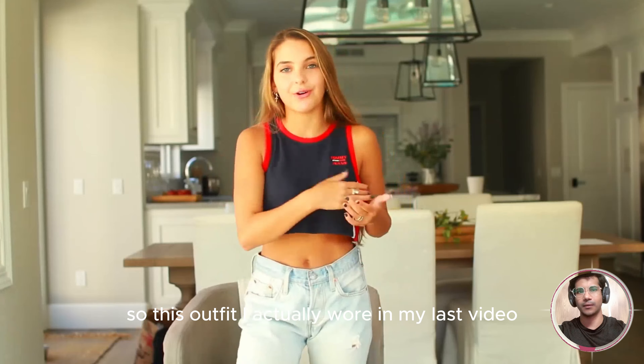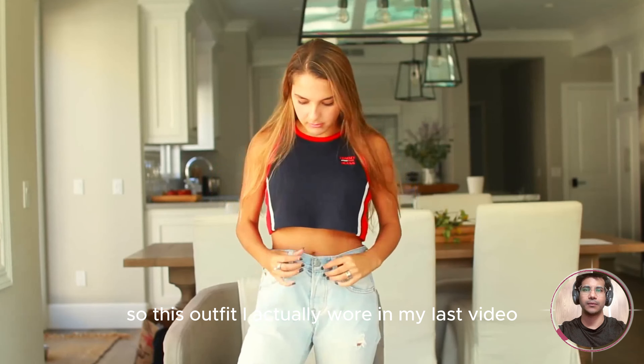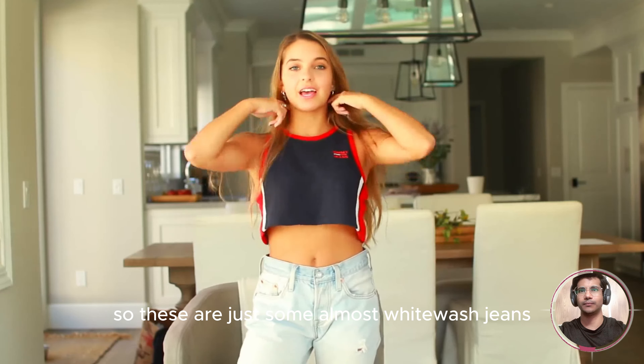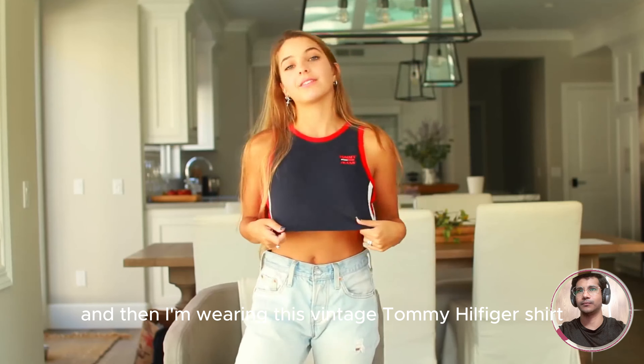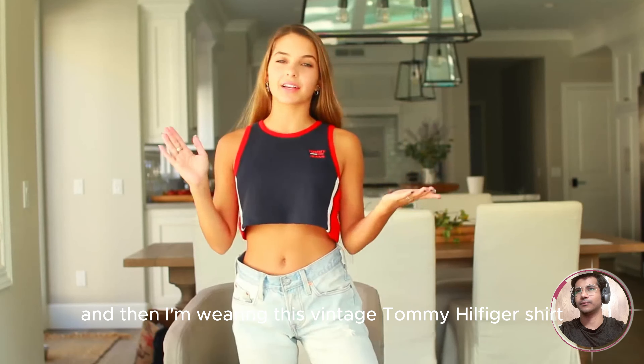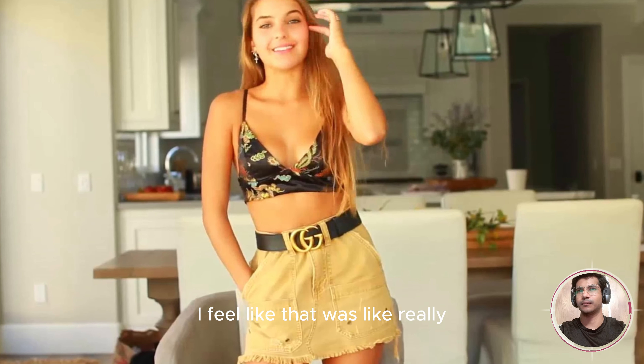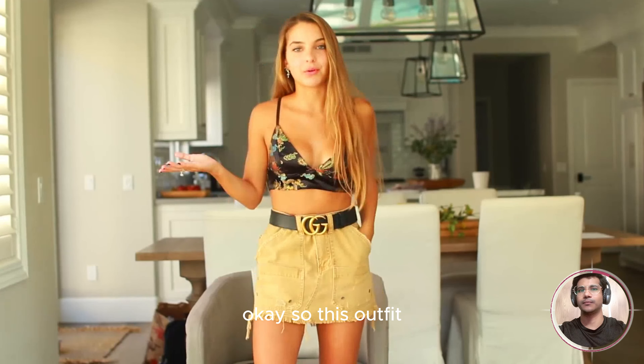So this outfit I actually wore in my last video. These are just some almost whitewashed jeans, and then I'm wearing this vintage Tommy Hilfiger shirt. I'll do a little spin. These jeans are pretty big — if you guys have a white belt, I feel like that would look really cute with this.